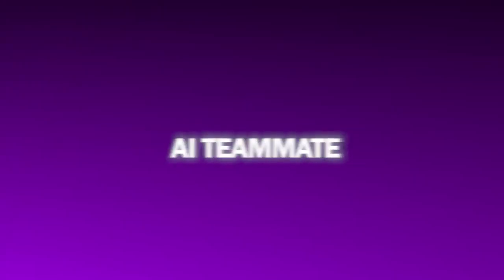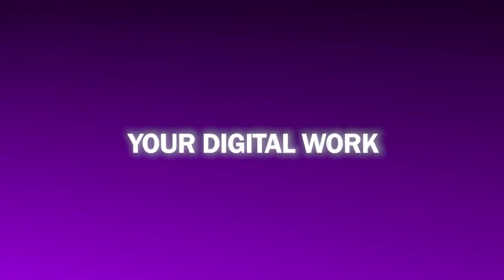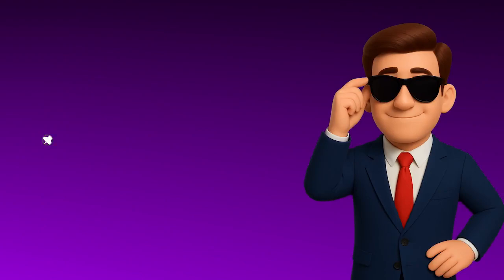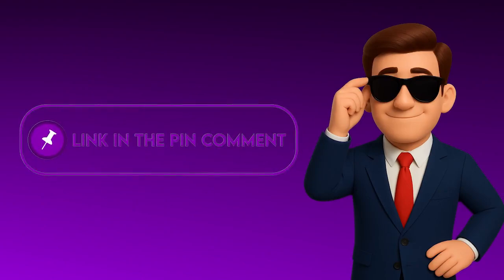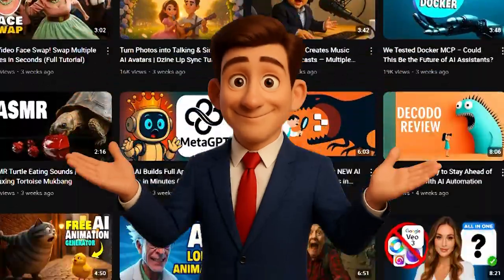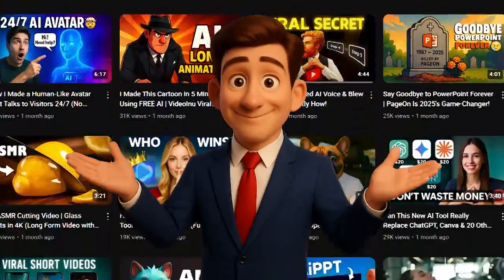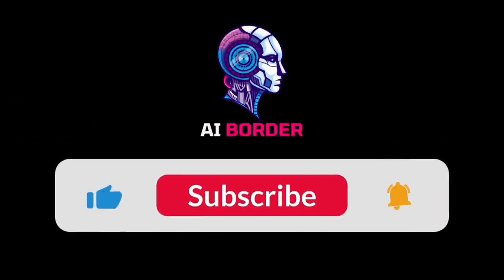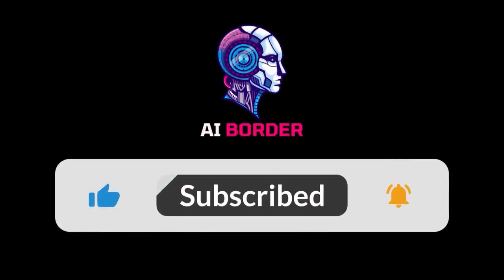In the end, Poki isn't another chatbot — it's a real AI teammate that helps you execute your digital work end to end. If you want to experience how Poki transforms ideas into real actions, check out the link in the description and the pinned comment. This is AI Border, and as always, we bring you the latest and most useful AI tools from around the world. Make sure to subscribe and turn on notifications so you never miss what's next.